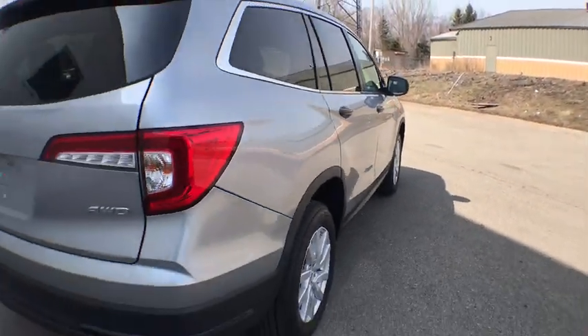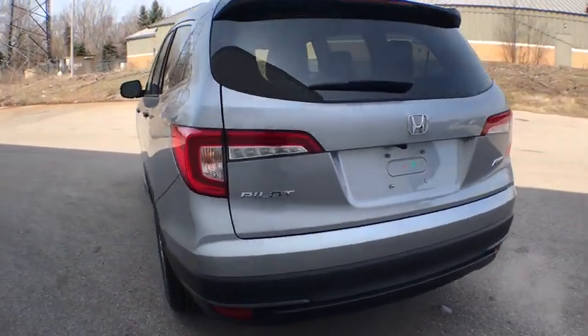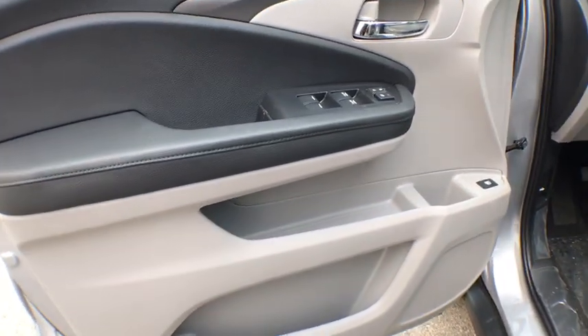Traction control. Dual airbags. Alloy wheels. Power steering. Four-wheel disc brakes. Trip computer. Rear window defroster. Power windows. Security system. Electronic stability control. Panic alarm.